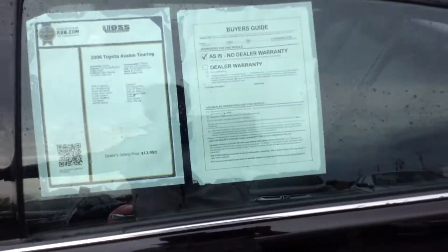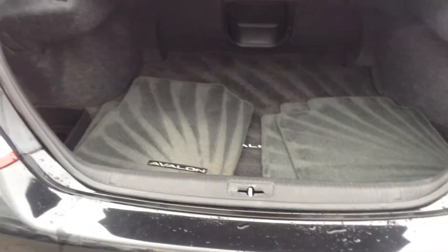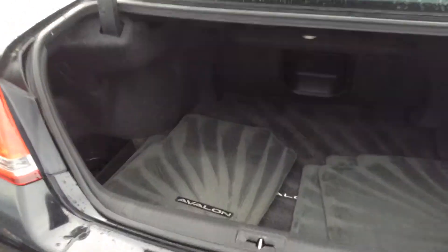Let me go ahead and show you the trunk. Floor mats — we keep those in the back to keep them clean. Very, very spacious trunk.